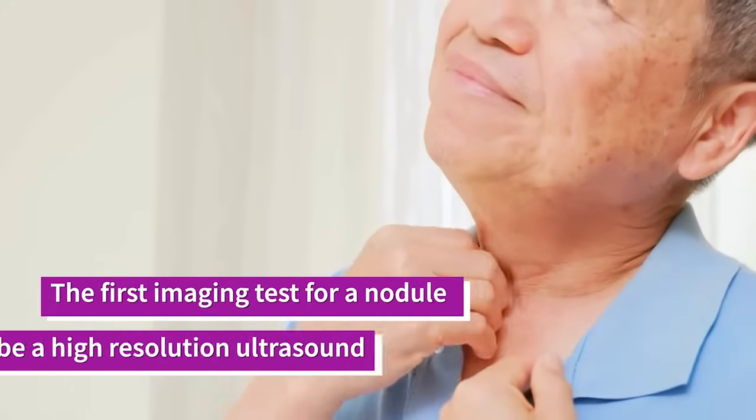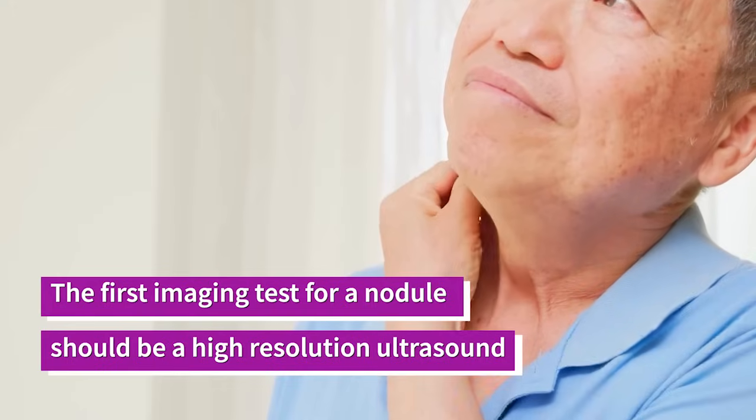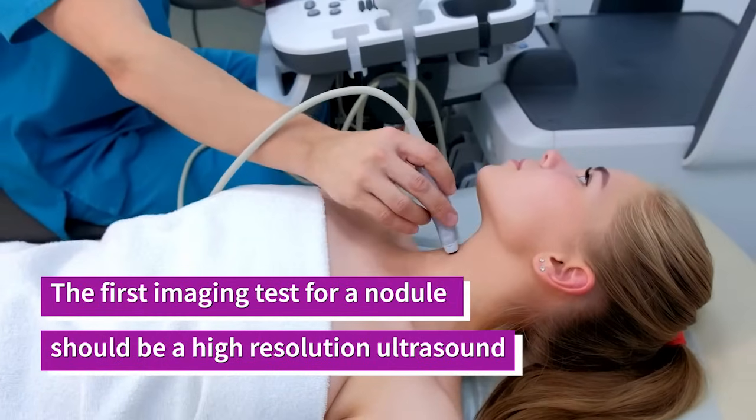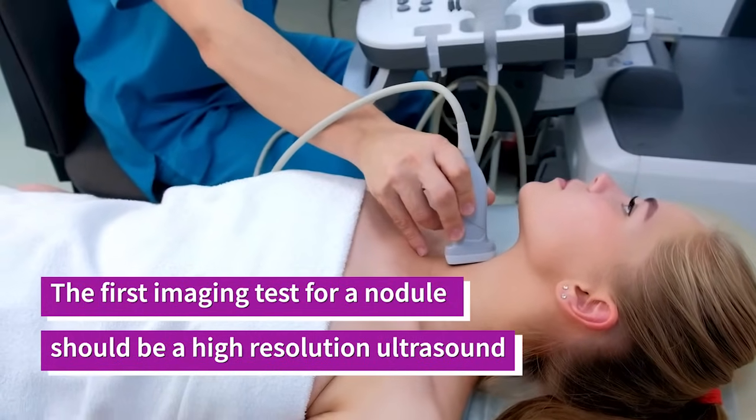While this is not common, it points to the fact that thyroid nodule size cannot be the only factor in determining whether a biopsy or surgery is warranted. When a patient has been diagnosed with a thyroid nodule — whether on another imaging modality, physical exam, or there is general concern based on symptoms — the first test that needs to be ordered is an expert high-resolution ultrasound. If your doctor orders an MRI, a CT scan, or a nuclear medicine thyroid uptake and scan as the first imaging test to evaluate a thyroid nodule, you need to immediately get a second opinion from an expert.